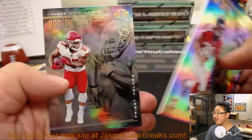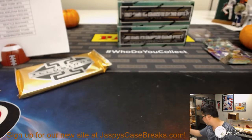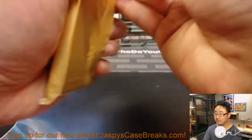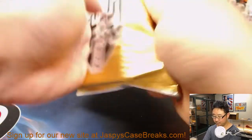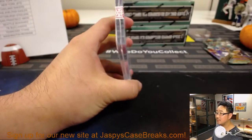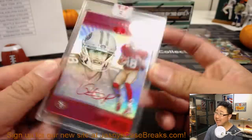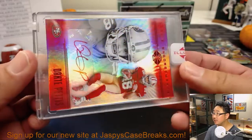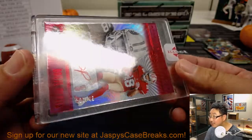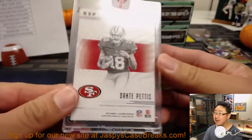Next time we rub elbows with the Panini guys, we'll ask them. And there's Dante Pettis, red ink autograph for the Niners out of 49 — that's number one out of 49. That's for Victor Zee and the Niners.